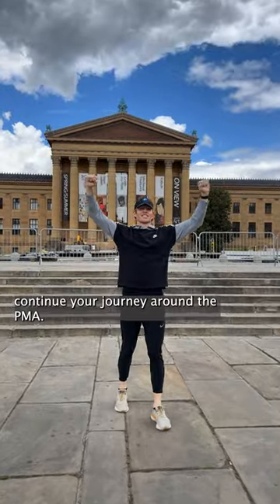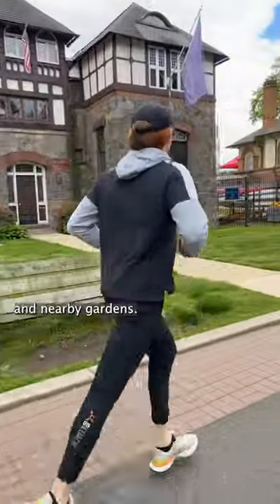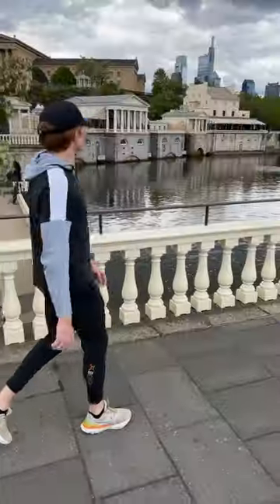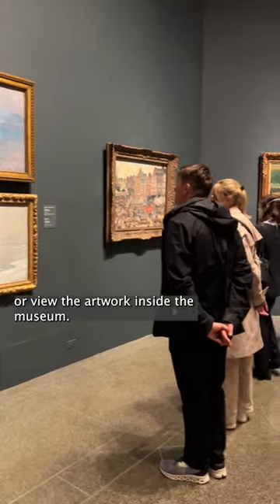Once you've run up the steps, continue your journey around the PMA. Travel along the Schuylkill River trails and nearby gardens. Walk along Boathouse Row or view the artwork inside the museum.